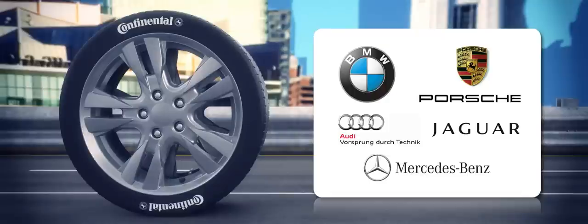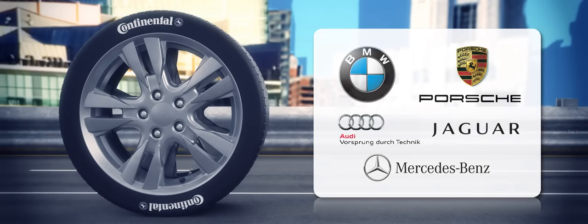This mark identifies that the tyre has been specifically designed to comply with the needs of a particular vehicle and fine-tuned to meet its unique characteristics in terms of safety and performance.